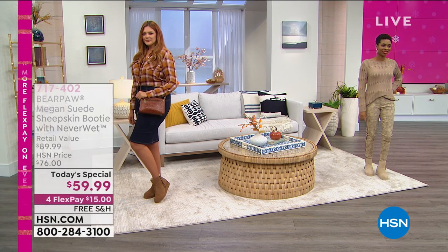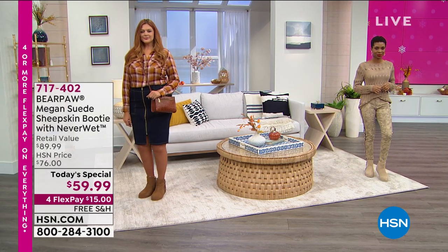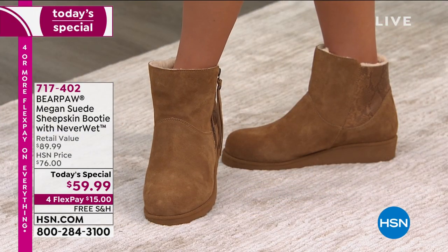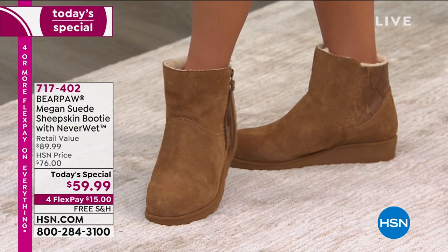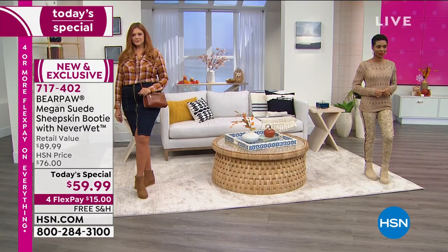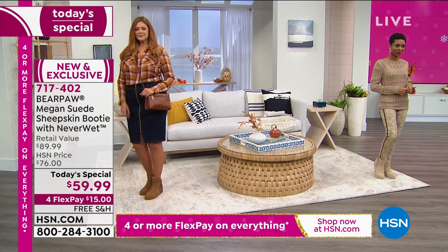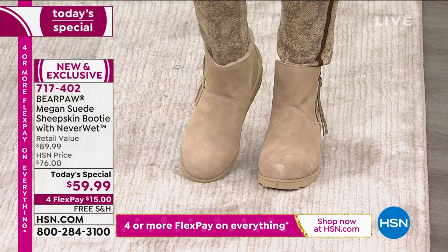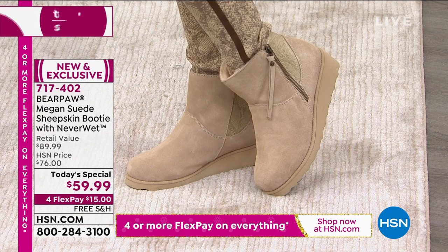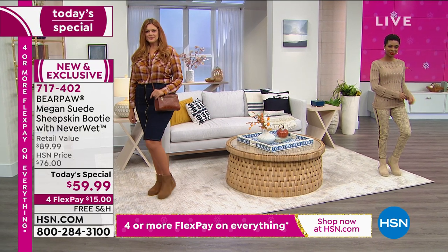The Megan is here. We've been waiting for our first Bear Paw Today's Special of the year. I didn't think we'd be waiting until nearly October, but it's here and it's made a big splash — 24,000 of you have already said yes, I'm in. Our one-day-only price goes up at midnight tonight. We'll give you a final look tonight. You can get it home for $15 a month on interest-free flexible payments. We'll also take care of free shipping and handling.